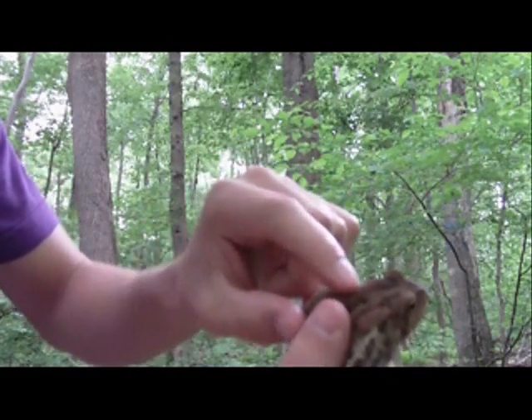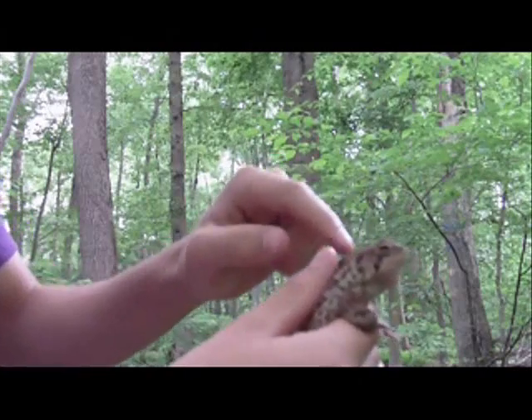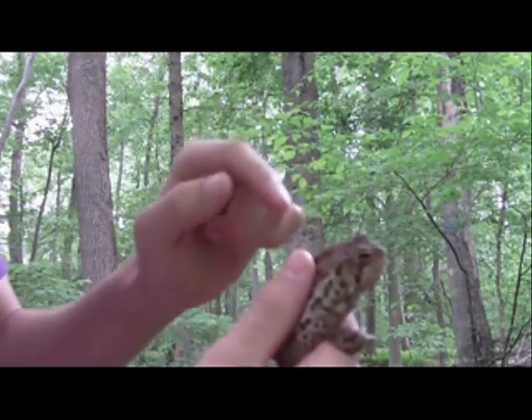These are the cranial crests right here. And as you can see, these are the parotoid glands, and these do not connect to the cranial crests, unlike other toads.